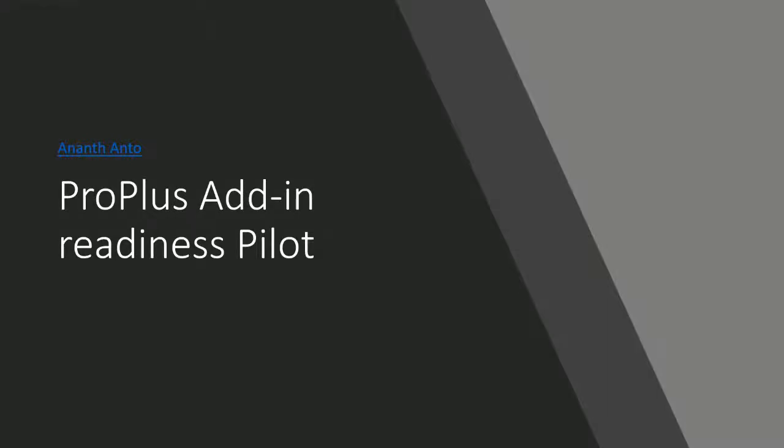Hello, everyone. My name is Anant, and I'm making this video to talk about some of our investments that the Office team within Microsoft is making with respect to Office application compatibility. In this particular video, I'm going to specifically talk about add-in Office AppCompat.